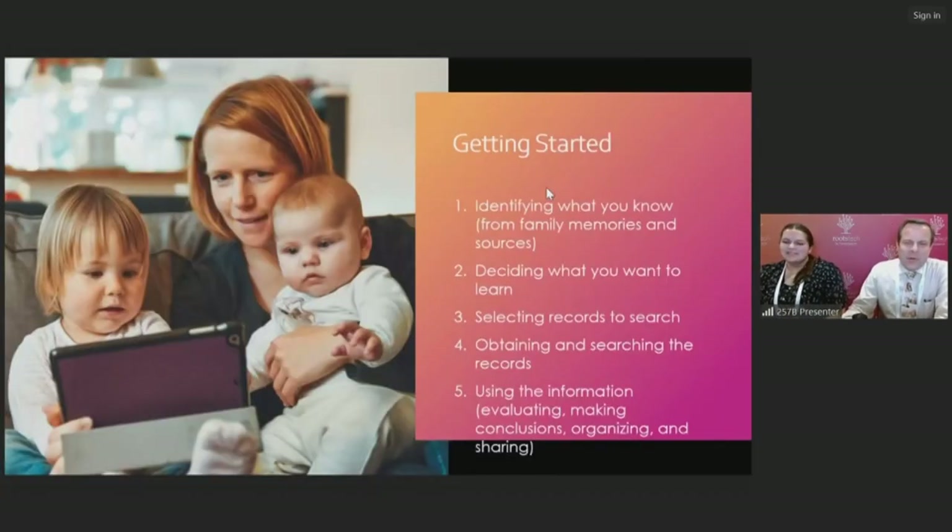To begin, here's an overview of the steps for getting started in family history. These are steps that FamilySearch has taught for many years, and it really starts with yourself — identifying what you know already from your own memory, as well as from the memories of other family members and the family sources that you have. Then deciding what you would like to learn more about, selecting records to search, obtaining and searching those records, using that information, evaluating it, and making conclusions to build your family tree. This session is primarily focused on step one.